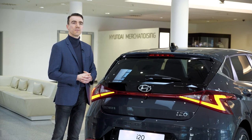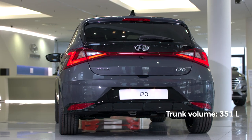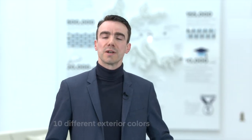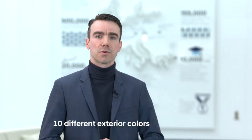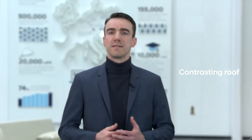All of this without compromising the interior space, because we have 25 liters extra in the boot, so now a total of 351 liters of boot space. We also have a new color palette so you can choose from 10 different exterior colors. This one is one of the new ones — it is called aurora gray — and if you like, you can also choose a contrasting roof which is then in phantom black.